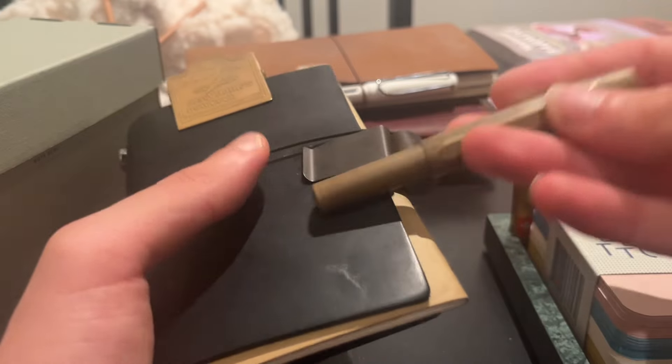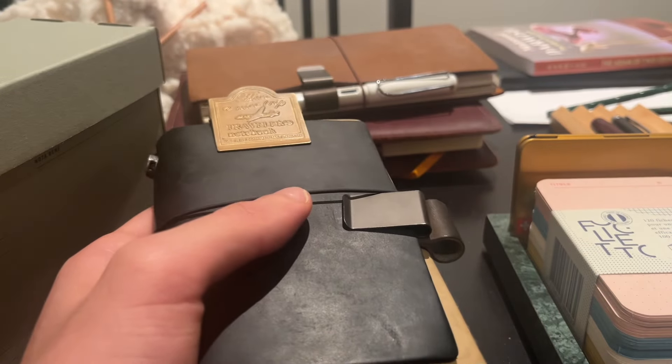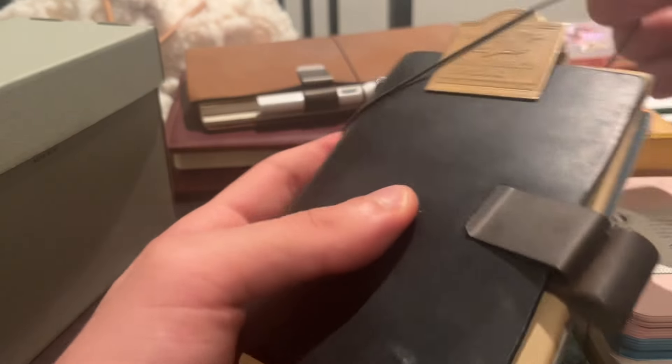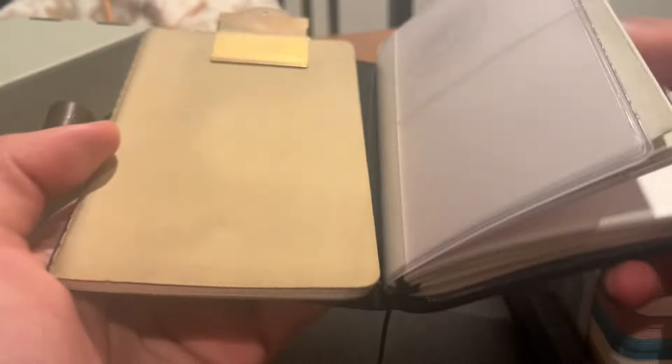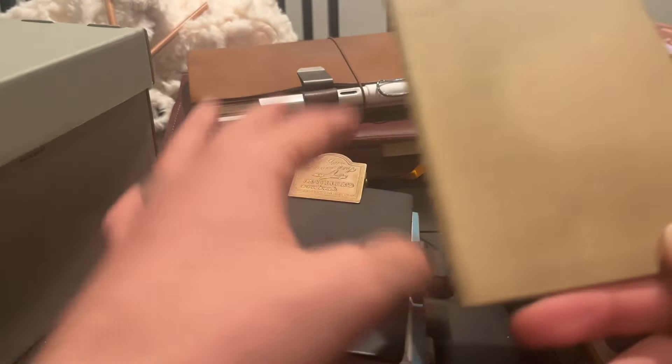The first thing and probably the most important is this Kaweco Sport Brass, which I love. This has a fine nib on it. I have this traveler's notebook, pocket size or passport size, which I bring with me everywhere. I have this Moleskine Cashier — this one I only use to jot down the things I've done.